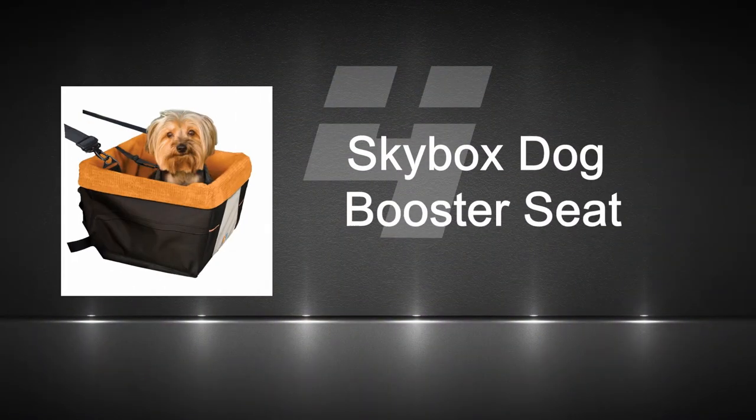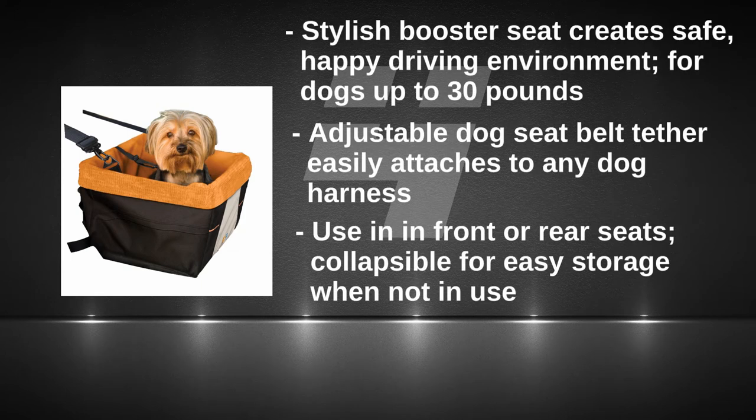Number four: the Skybox Dog Booster Seat from Corgo. This famous seat for dogs is perfect for smaller canines up to 30 pounds. A practical and great-looking booster seat for a decent price.